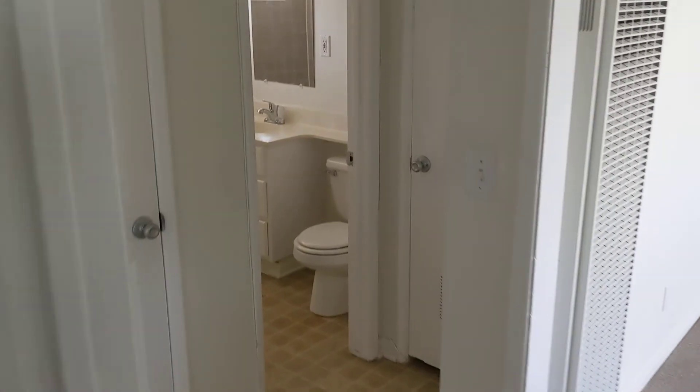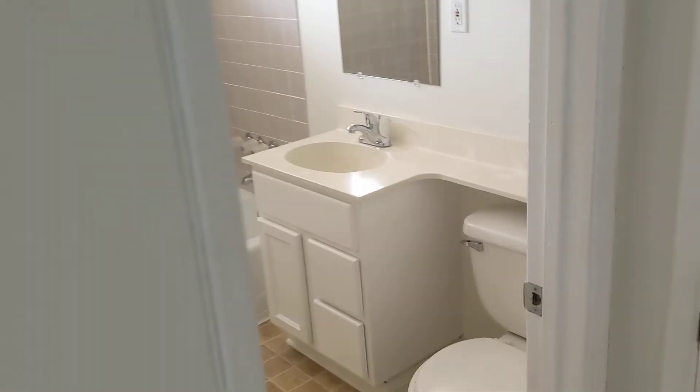Each bedroom has a walk-in closet, as the agent told me. Here they are — walk-in closets. It's not wrong. And then shower, bath, extra tall shower spout, and then another bedroom.